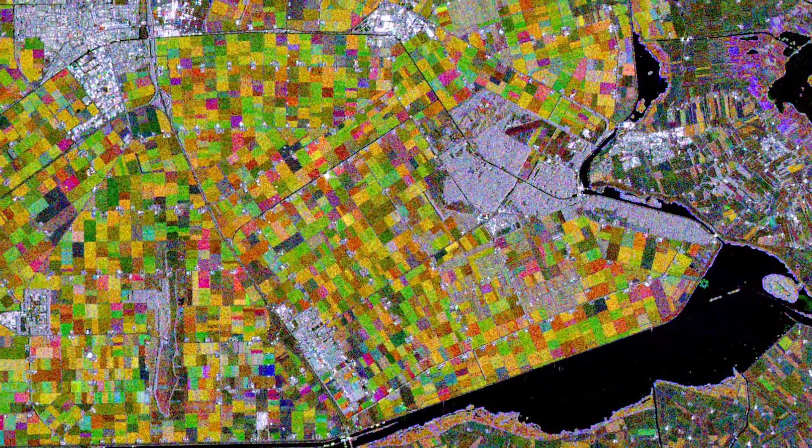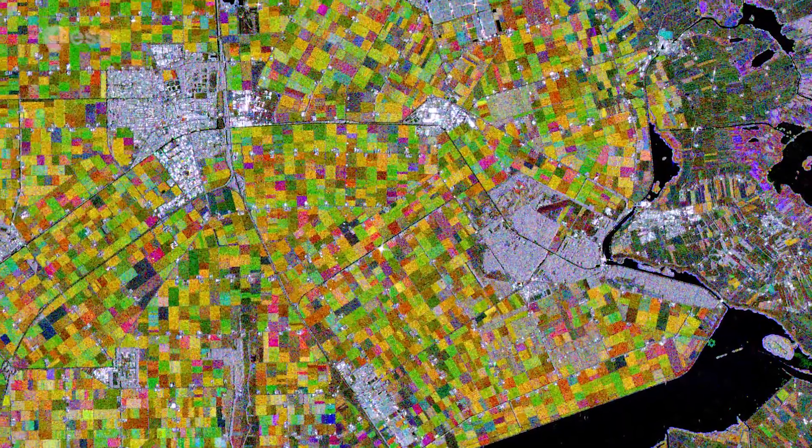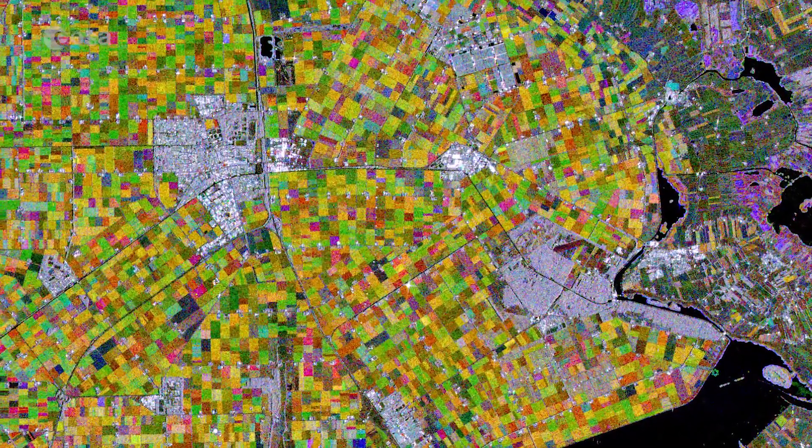The two identical Copernicus Sentinel-1 satellites carry radar instruments, which can see through clouds and rain, and in the dark, to image Earth's surface below.